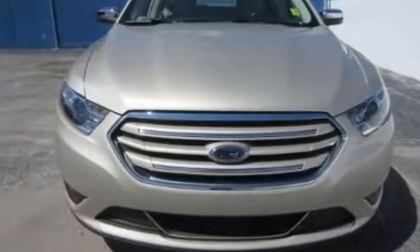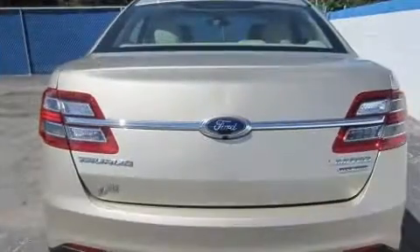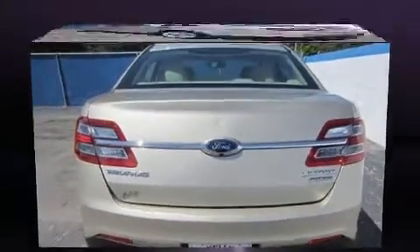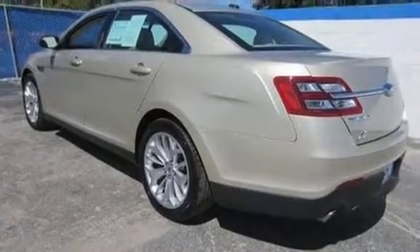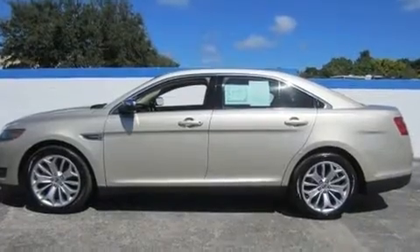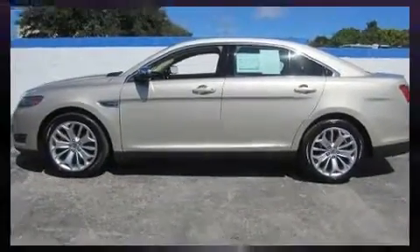A wealth of standard features mean that you no longer have to sacrifice, such as remote keyless entry, adjustable headrests in all seating positions, a built-in garage door transmitter, a power seat, a blind-spot monitoring system, and power windows.